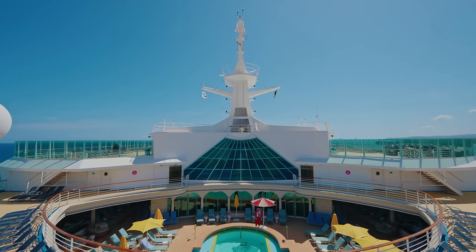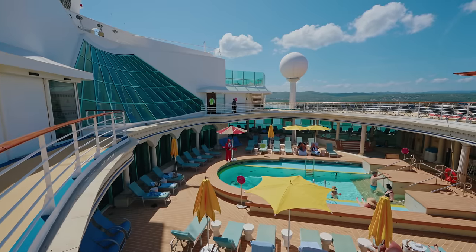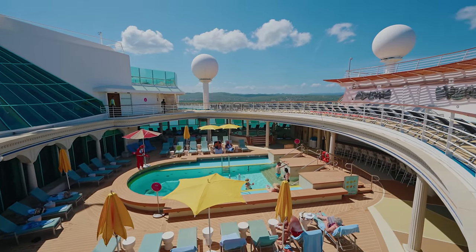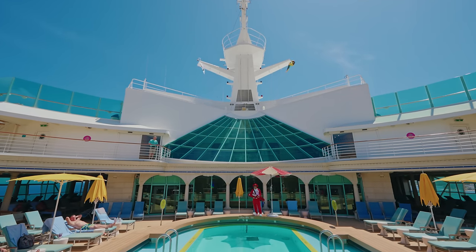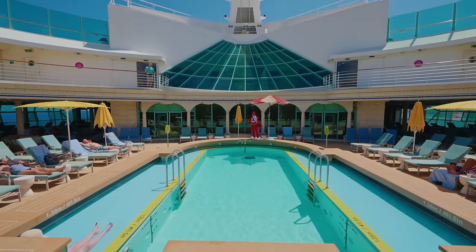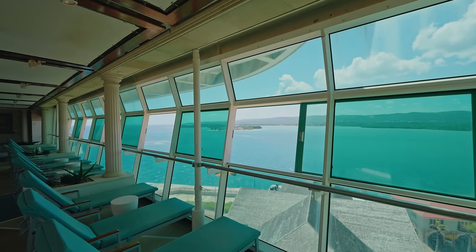Towards the front of the ship is the adults-only solarium area. Now this is called a solarium but it doesn't actually have a roof - it's a lovely adults-only retreat where you can escape from the kids. There's a large pool as well as two hot tubs, lots of comfortable seats, and obviously the solarium bar if you want to grab a drink.